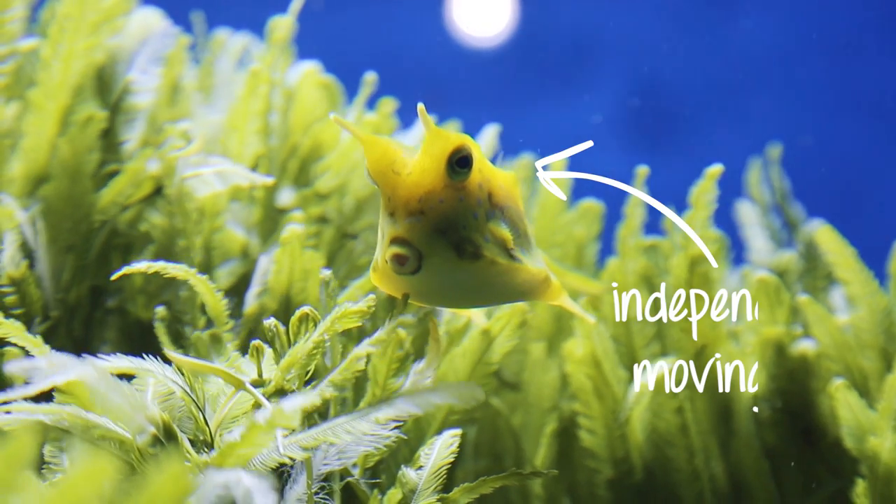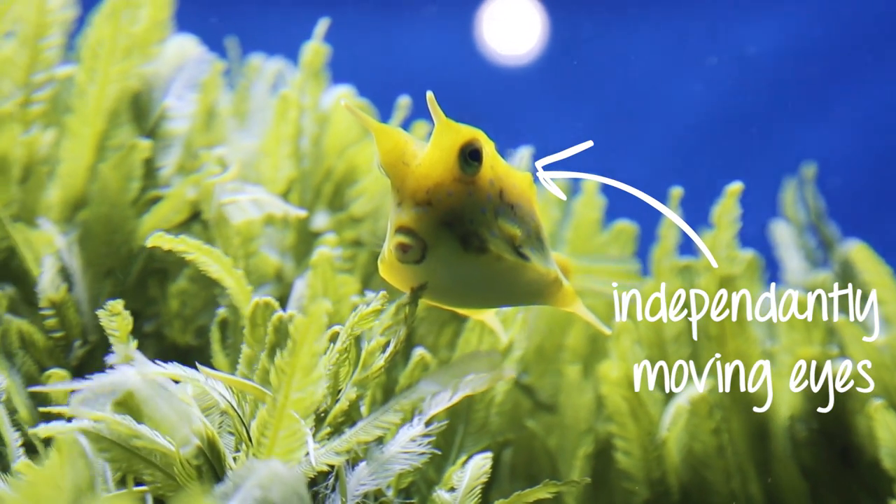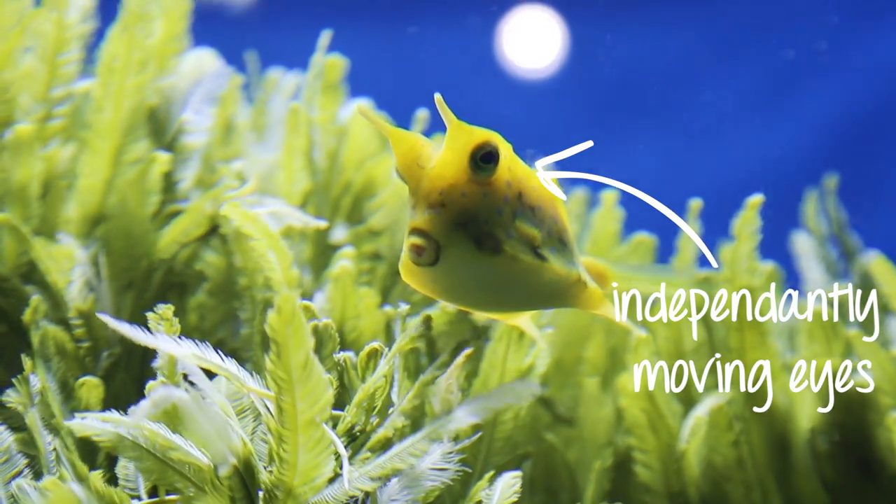Amazingly, the eyes of the cowfish move independently, meaning it is able to look in two different directions at the same time.